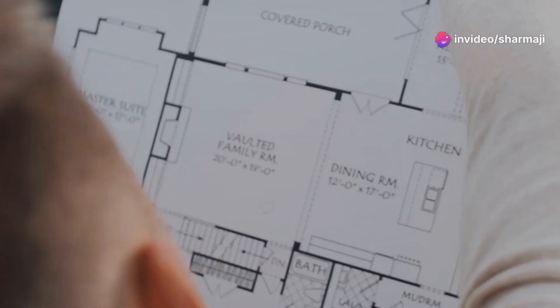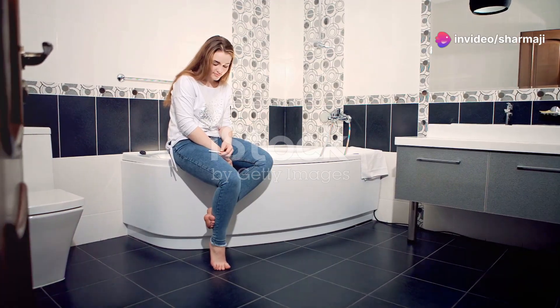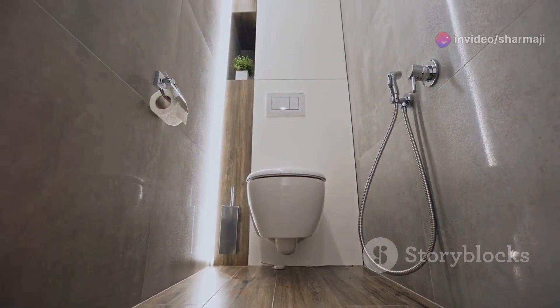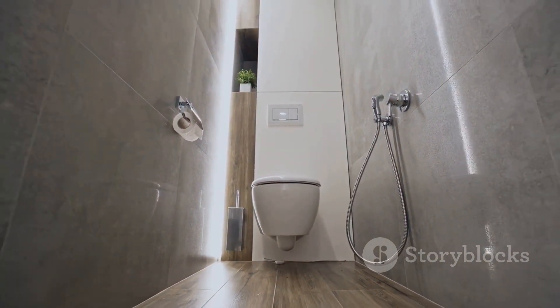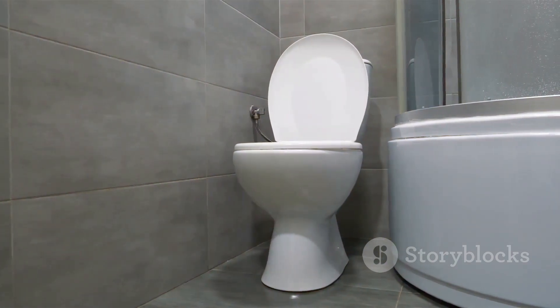Curious about where to place your toilet for maximum harmony? We've got the vast two tips you need. First up, keep your toilet away from the kitchen and dining room. For the WC, aim for the southeast or northwest sides, facing north or south.